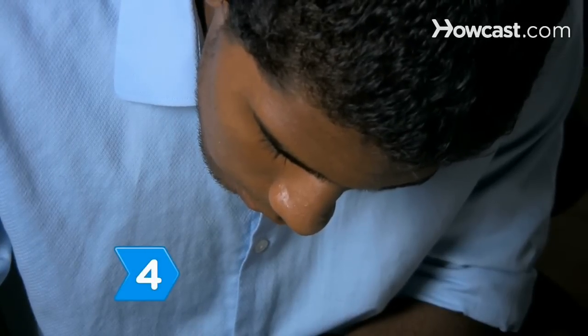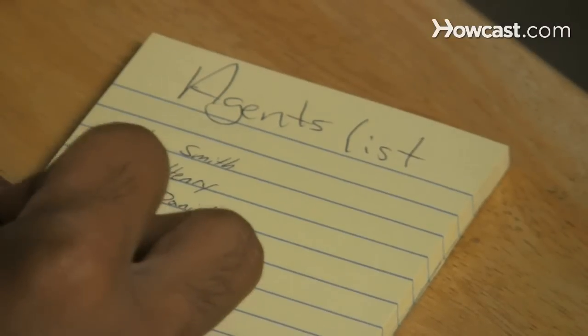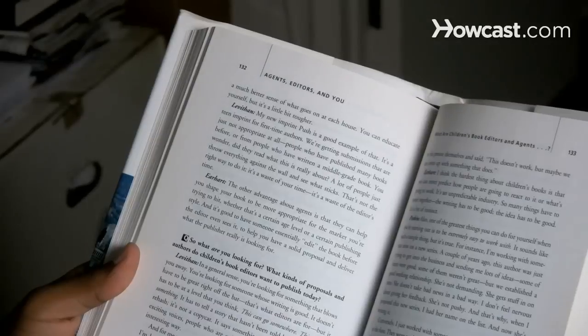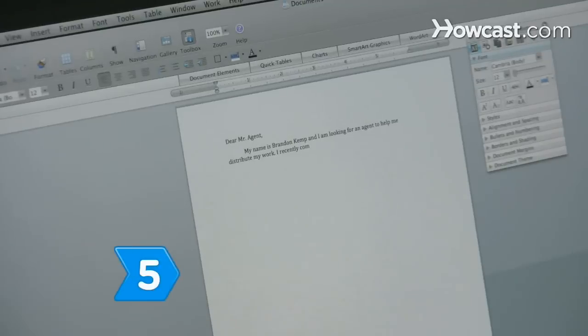Step 4. Form a list of potential agents that specialize in children's books. Look for agents who have represented works similar to yours, consider how many works they have sold, their years of experience, and their publisher contacts.